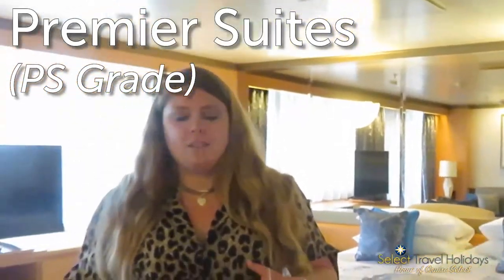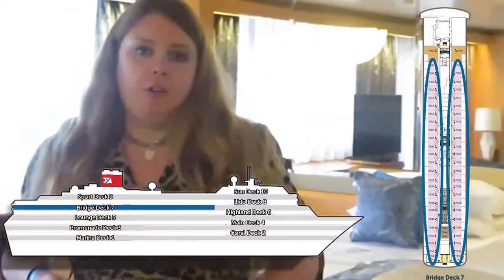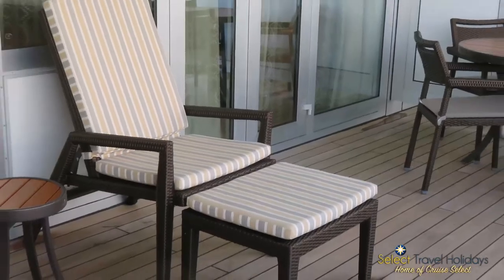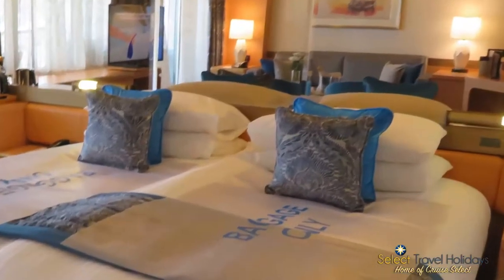Just because we can't see the Olsen Suite doesn't mean we can't see any of the other suites on board. We're in the Premier Suite, which is actually the cabin category we've been staying in, and we've really been enjoying the comfort and space it affords. Premier Suites are found on deck 7 and range from approximately 568 to 644 square feet. They have floor-to-ceiling windows and a very spacious, deep sheltered balcony — Rachel has still managed to find the sun and has been enjoying a lot of time out there.